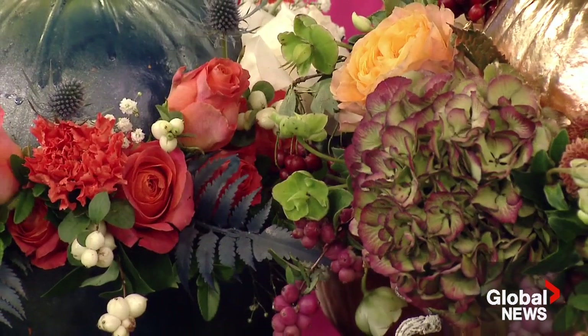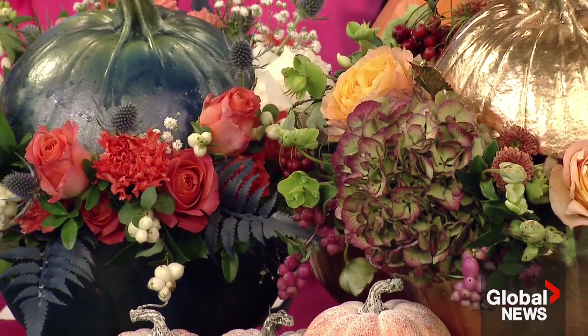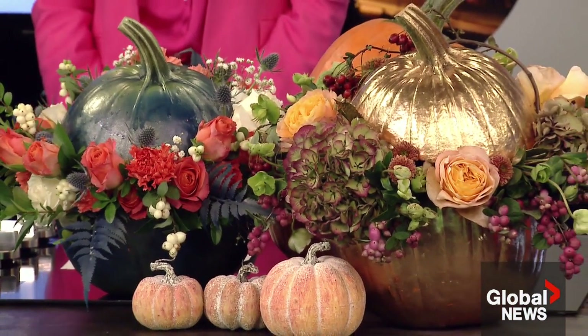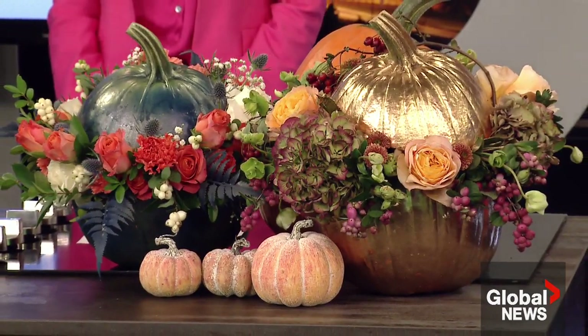It's pumpkin season! We've got some normal pumpkins, but these are jazzed up a little bit. Thanksgiving weekend is coming up, and whether you're going to visit friends or spruce things up at home, a trend we're seeing is painted pumpkins. These are all real pumpkins — we've spray painted them and made them into a floral arrangement, something really unique and different. Whether for your own home or as a housewarming gift, it's a really unique thing.